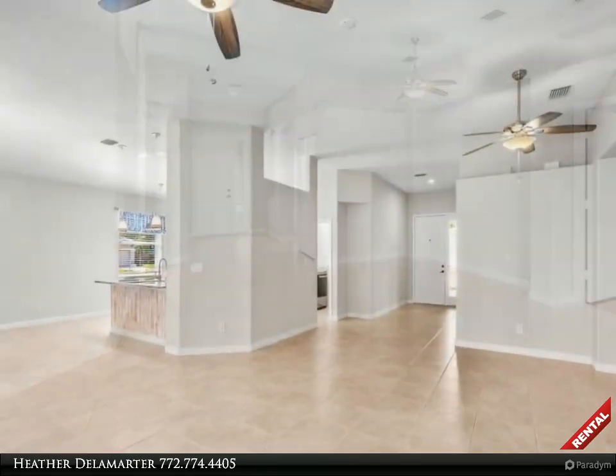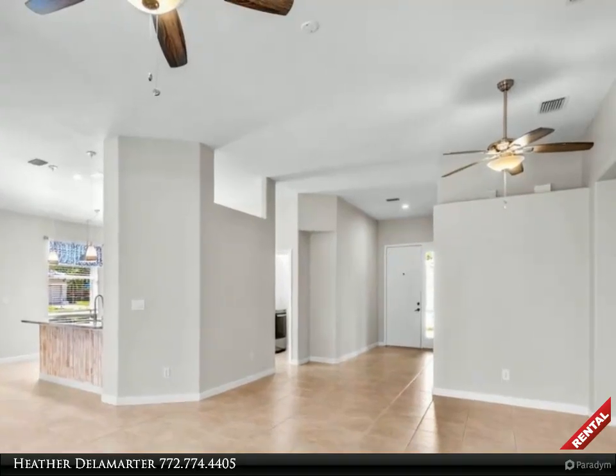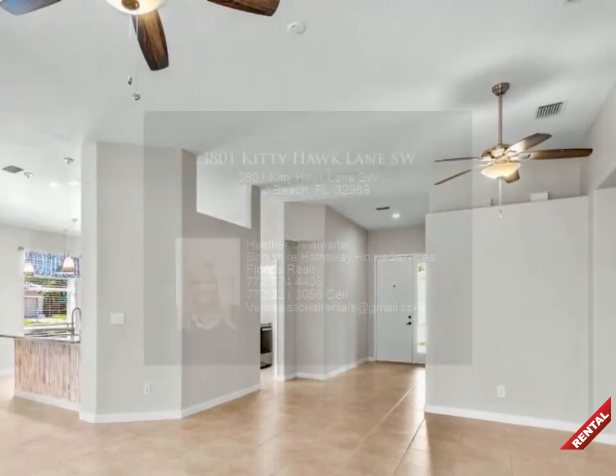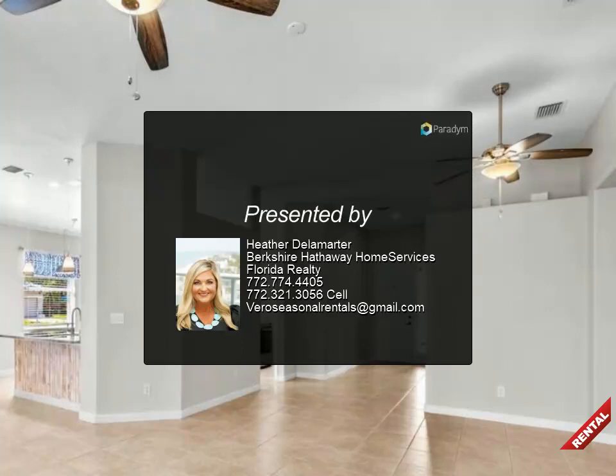The kitchen also includes a large island, extra bar seating, and a good-sized pantry. The community offers gated entry, a community pool, sidewalks, and tennis courts. Easy to show — vacant and ready now.